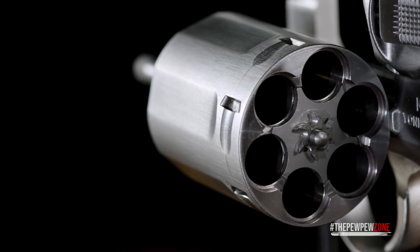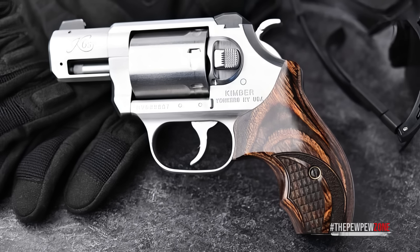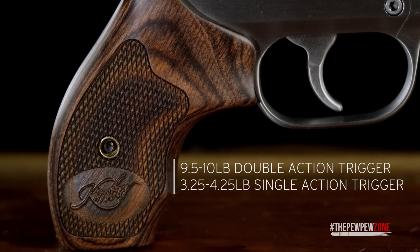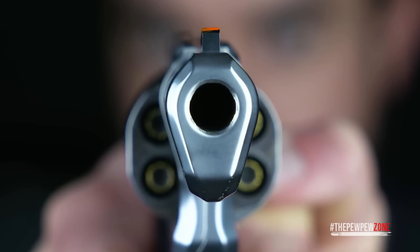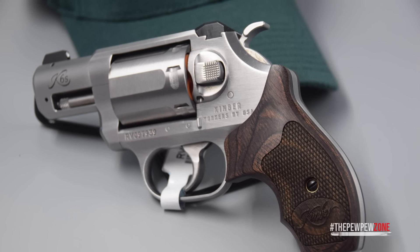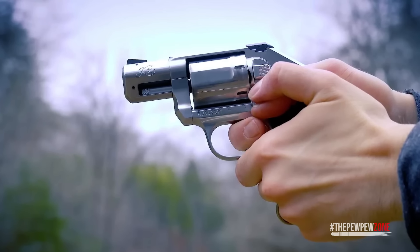On the range, the K6S DASA is a dream to shoot. The trigger pull is smooth and consistent in double action, and the single action mode is light and crisp, making it easy to stay accurate with each shot. The fixed sights are easy to line up even on a quick draw. For those looking for a premium CCW revolver with both power and style, the Kimber K6S DASA is a top-notch choice.